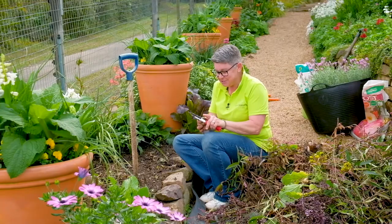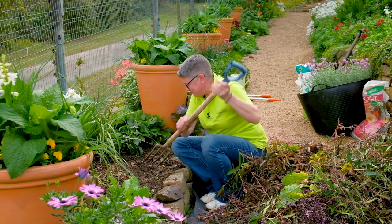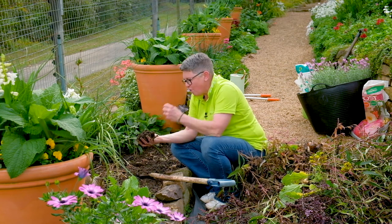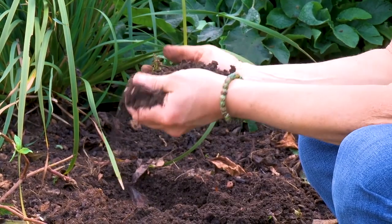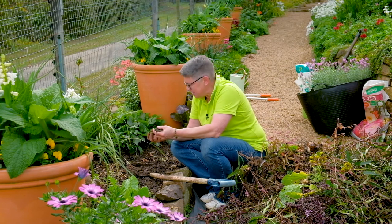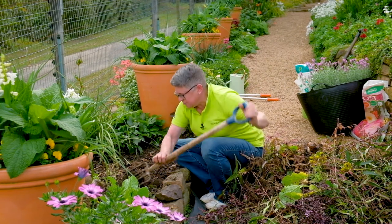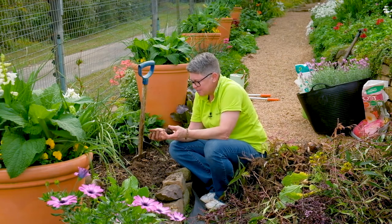One thing I want to show you is the soil. We've spoken about soil being the beginning and end — in the past it wasn't really considered that way, but more and more we are understanding the importance of soil health. This is actually quite a good soil; we've been working on it for many years, but it used to be very clay, and in spots you can still find some hard clumps.